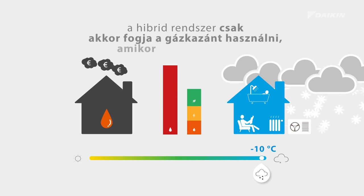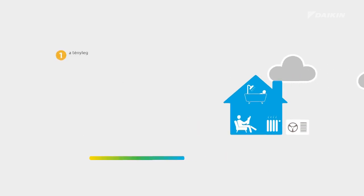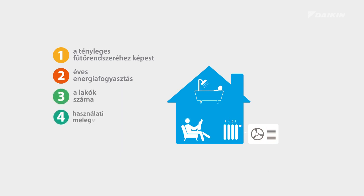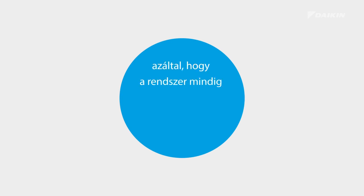Only when it gets extremely cold, our system will switch to the use of its gas boiler. Compared to your actual heating system and based on your yearly energy consumption, the number of occupants of your home, the use of domestic hot water, and the emitter types, you can count your savings at the blink of an eye. Choosing the hybrid heat pump always pays off, because it selects the most economic operation mode.